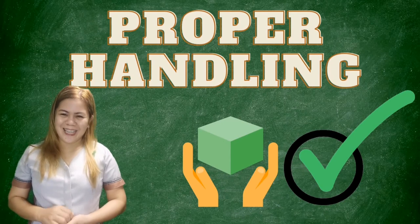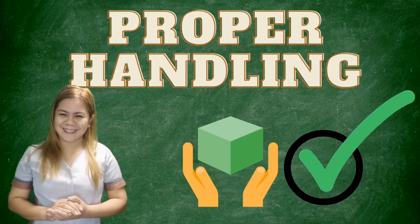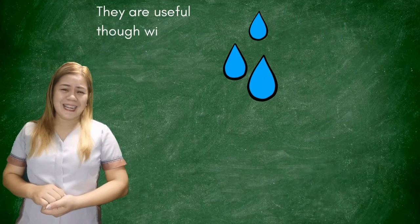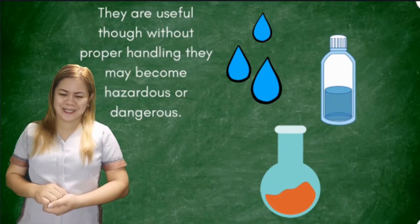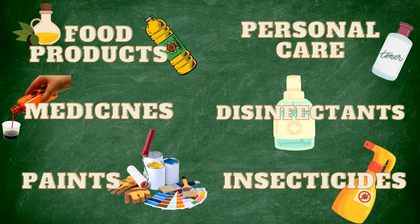How is that, children? You should always observe the different ways on how to handle those materials. Now, let us talk about the liquid materials. They are actually useful, but without proper handling, they may become hazardous or dangerous. Liquid materials can be food products, medicines, paints, personal care products, disinfectants, or insecticides.